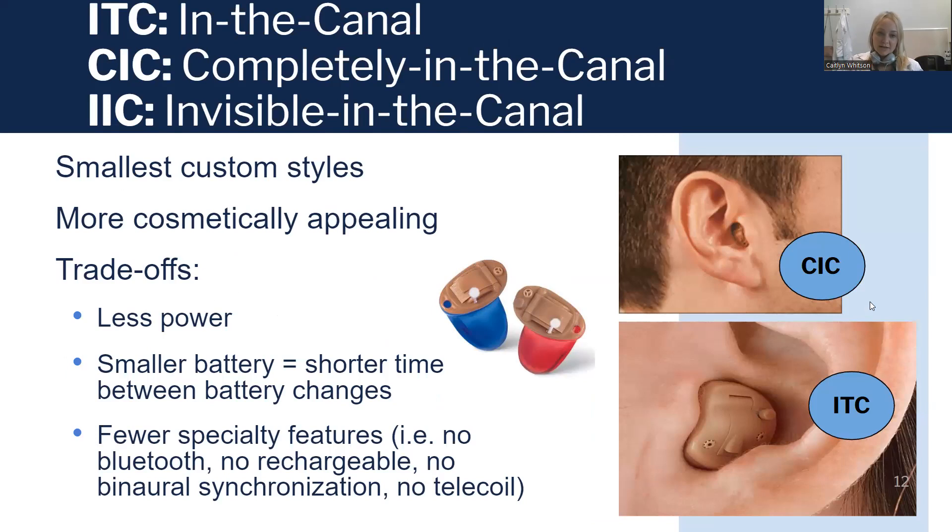Other types of custom hearing aids are ITC, CIC, and IIC — these are the smallest custom styles. These are more cosmetically appealing, of course, but there are some trade-offs. They are less powerful. If you have a more severe hearing loss, these are not going to get loud enough to help you hear as well as you could with an over-the-ear. They also use a very small battery, so the battery doesn't last very long. And because they're so tiny, there's only so much space for the electronics inside. So there are fewer specialty features with these tiny hearing aids — there's likely no Bluetooth, no rechargeable option, usually no telecoil, or the two hearing aids may not talk to each other when processing sound.